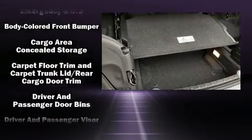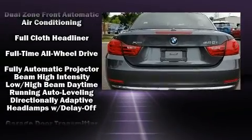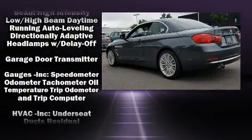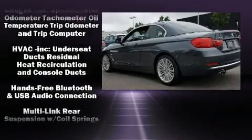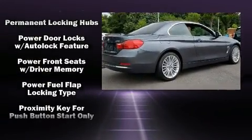BMW also prioritized safety and security with features such as dual front impact airbags, knee airbags, integrated rollover protection, brake assist, anti-whiplash front head restraints, and four-wheel disc brakes with ABS.